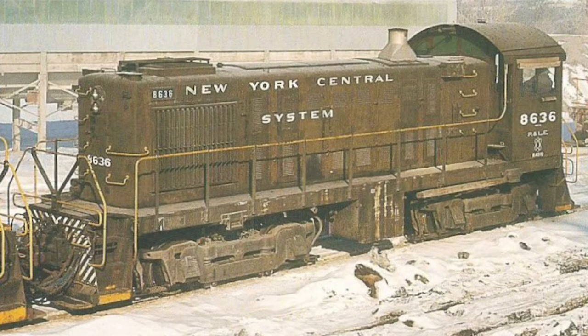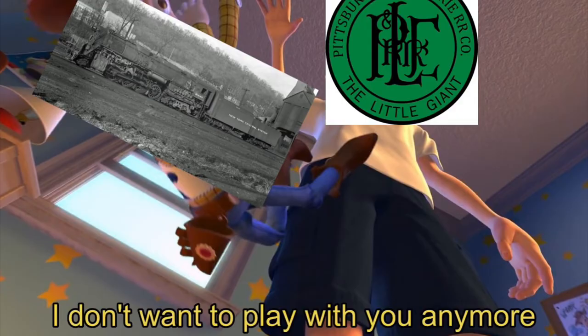However, after the P&LE took these 2-8-4s, they pretty much immediately got approved for the purchase of Alco Road Switchers. After only a few years in service, the A2As were retired from the P&LE in the early 1950s and put into storage.